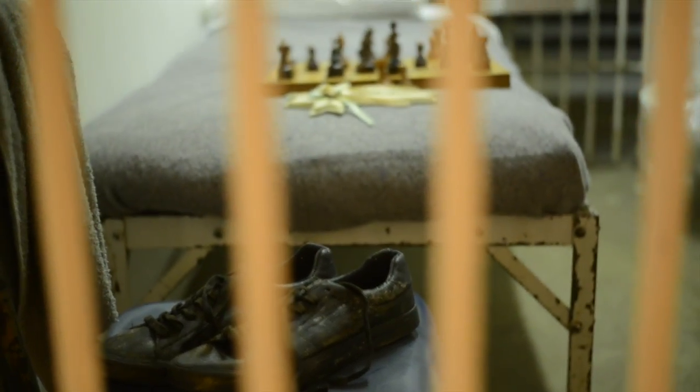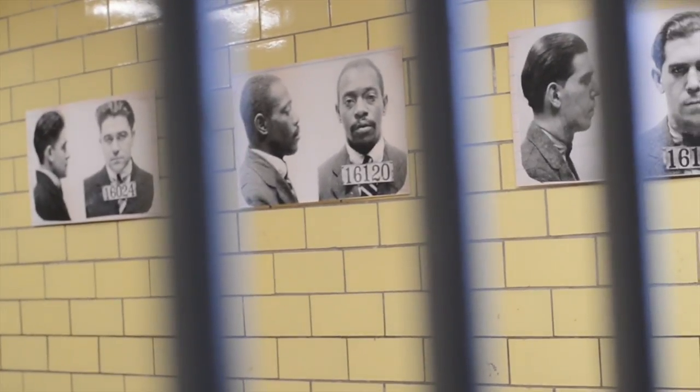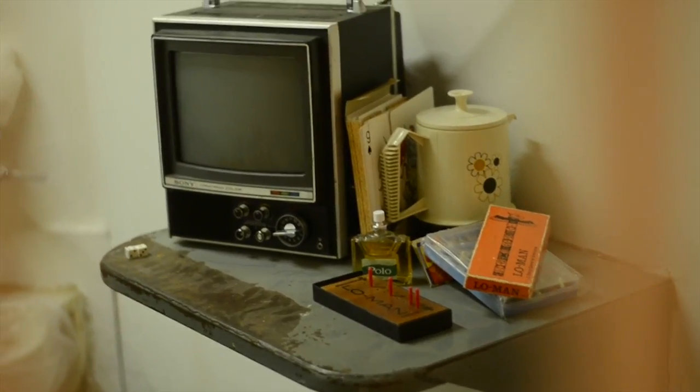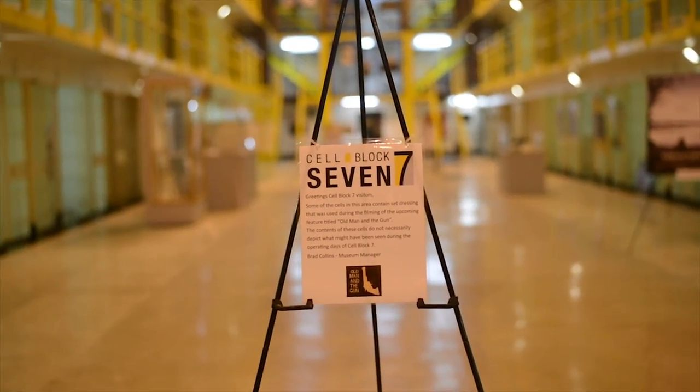Fast forward a little bit to cell block 7 being built — it was mostly a general population cell block for many years. Eventually, it became a segregation cell block, and then like I mentioned, it was the reception and guidance center for the state of Michigan.